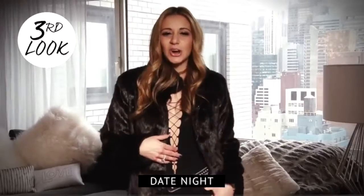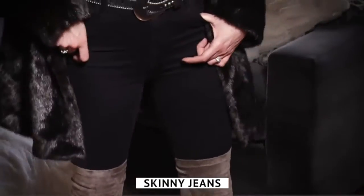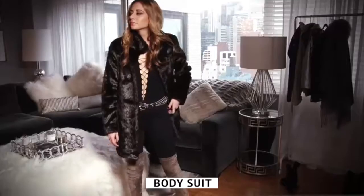Lastly, for my third look, this is perfect for dinner or a hot date. I love the over-the-knee bootie with the skinny jeans — it really elongates your legs, which we all love. And the sexy bodysuit with the faux fur jacket is perfect.